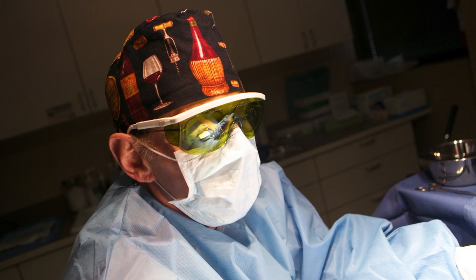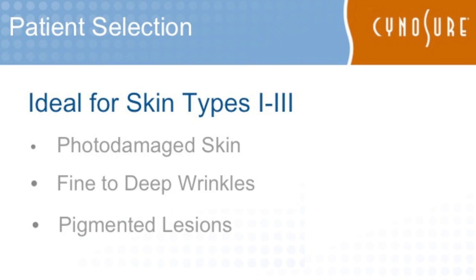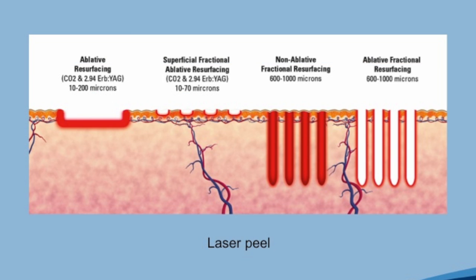What we're doing is we're taking layers of the skin off using a powerful laser, and then we're also going after stuff underneath the skin — namely the pigment cells and the pigment, as well as the redness, the small red vessels that are also on the face.